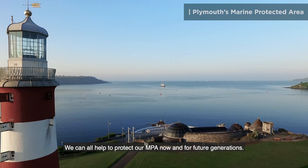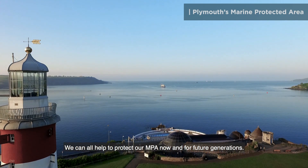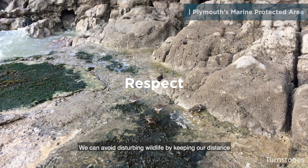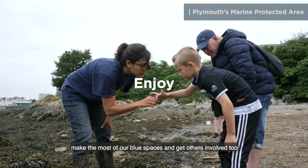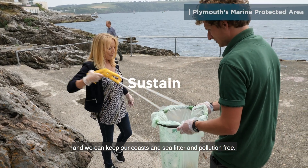We can all help to protect our MPA now and for future generations. We can avoid disturbing wildlife by keeping our distance. Make the most of our blue spaces and get others involved too. And we can keep our coasts and sea litter and pollution free.